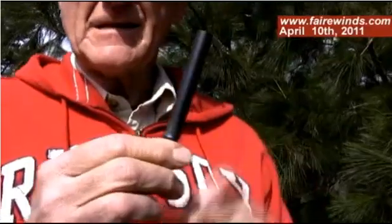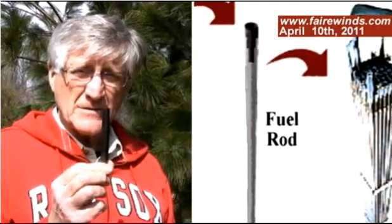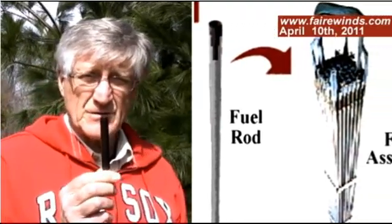This is a nuclear fuel rod. This is zircaloy, and it's the element that's inside of the Fukushima reactors. These are about 12 feet tall, and there's thousands of them inside the Fukushima reactor.